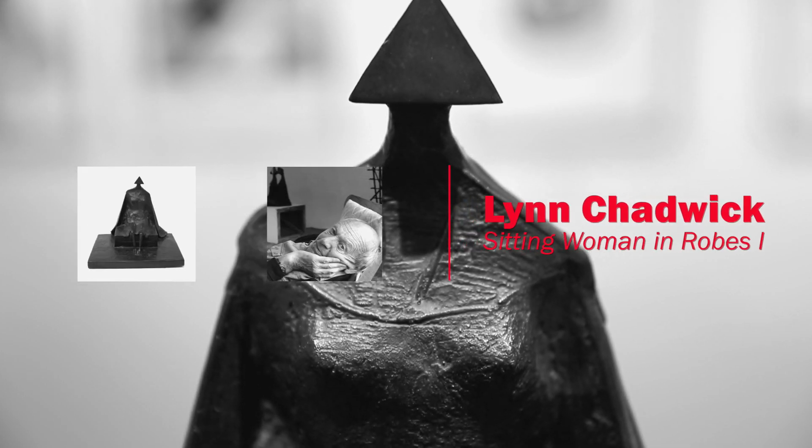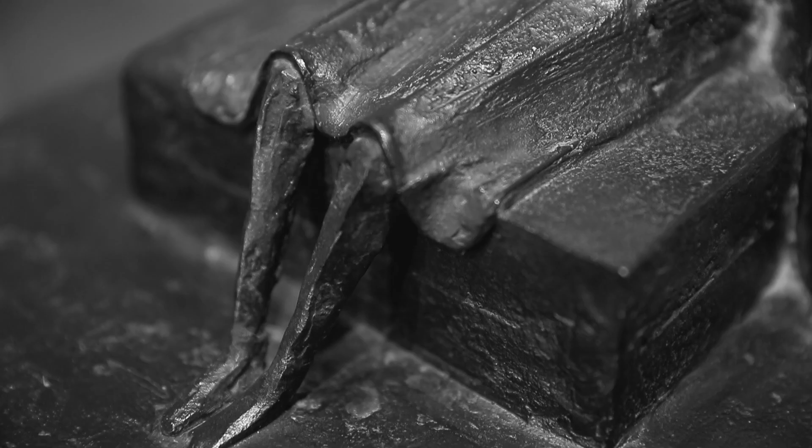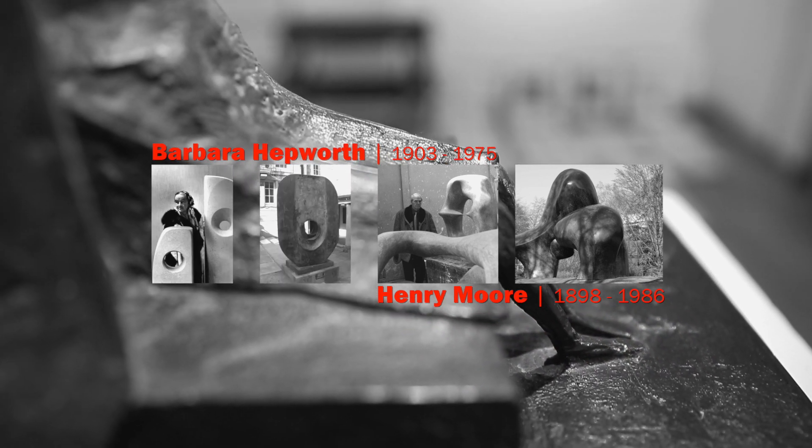Lin Chadwick first emerged as a sculptor in the early 1950s. He was a member of a group of sculptors who were making works that were quite sharp and angular — the real antithesis of the sort of curved monumental forms of Henry Moore and Barbara Hepworth that had preceded in the pre-war period.